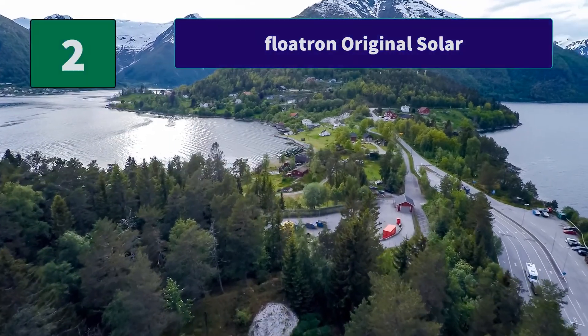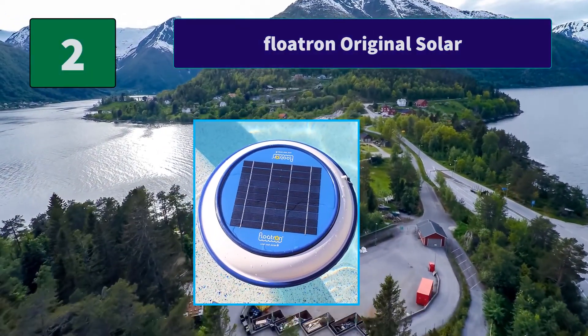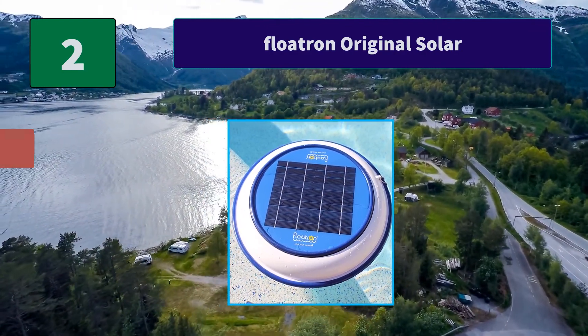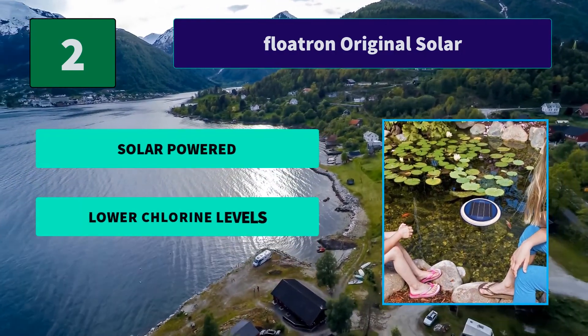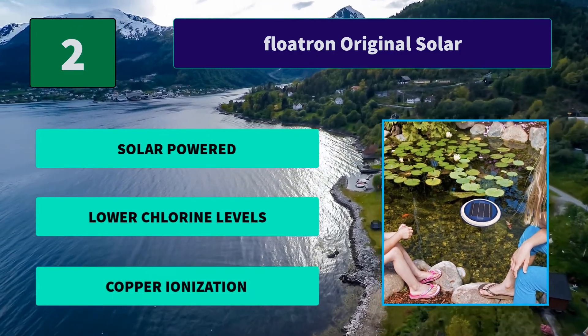Number 2: Flowtron Original Solar. The Flowtron mimics nature's way to purify your water with microorganism-fighting minerals. This original, clever, and simple device is powered by the sun to slowly dissolve a specially alloyed mineral electrode. Main Features: Solar powered, lower chlorine levels, copper ionization.